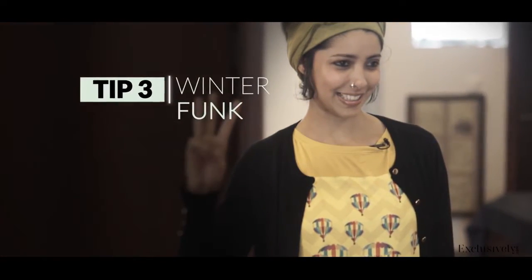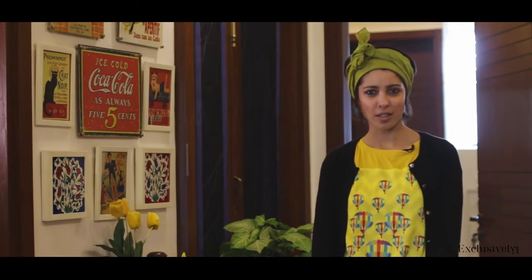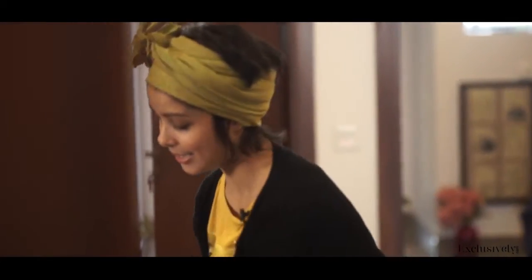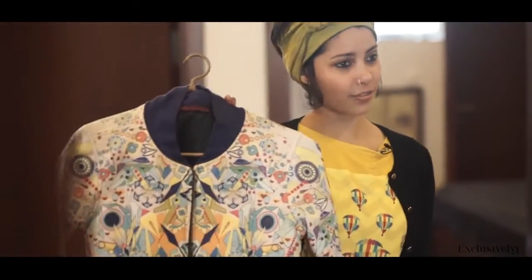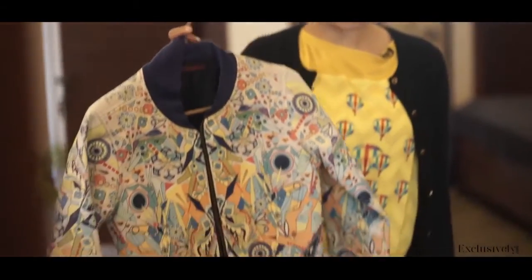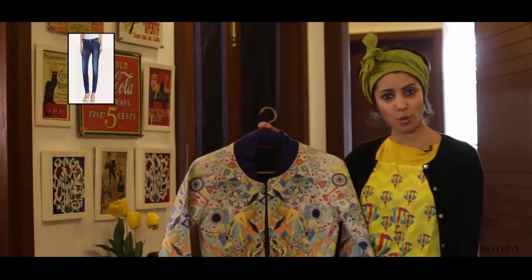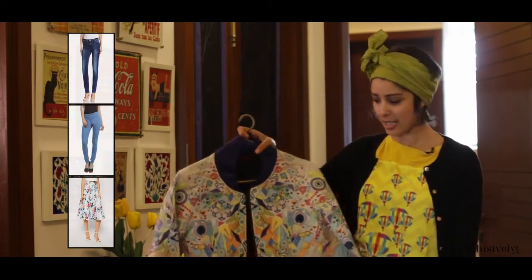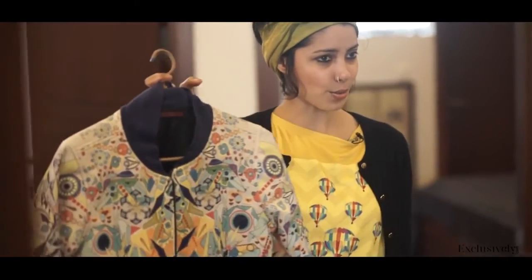Tip 3. Isn't winter the worst time to dress up? We just don't know what to do. What you should do is invest in really funky jackets. A distressed printed faux leather jacket is all you need. Throw on a pair of jeans, jeggings, a skirt, or even a plain dress — just throw on your jacket and you're sorted.